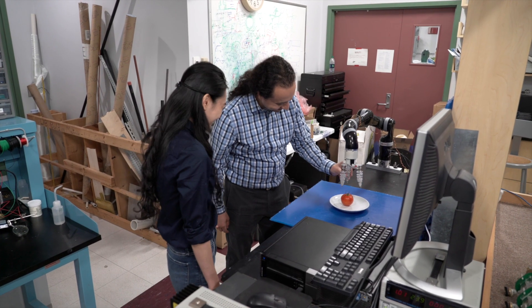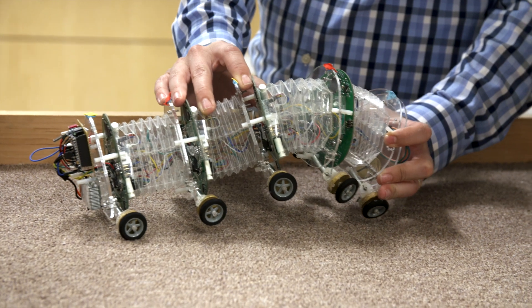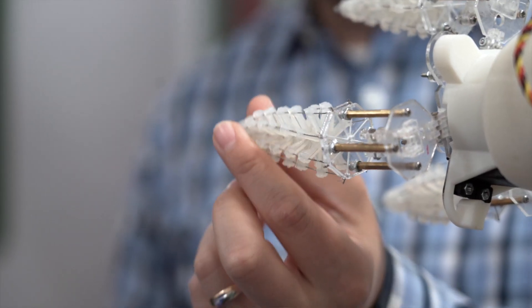I think the way we live, do business, and work could be changed. We can have variable robots that are soft. We can have fingers that self-deform. We can have things that we couldn't even imagine 10 years ago. So that really interests me — that's really exciting.